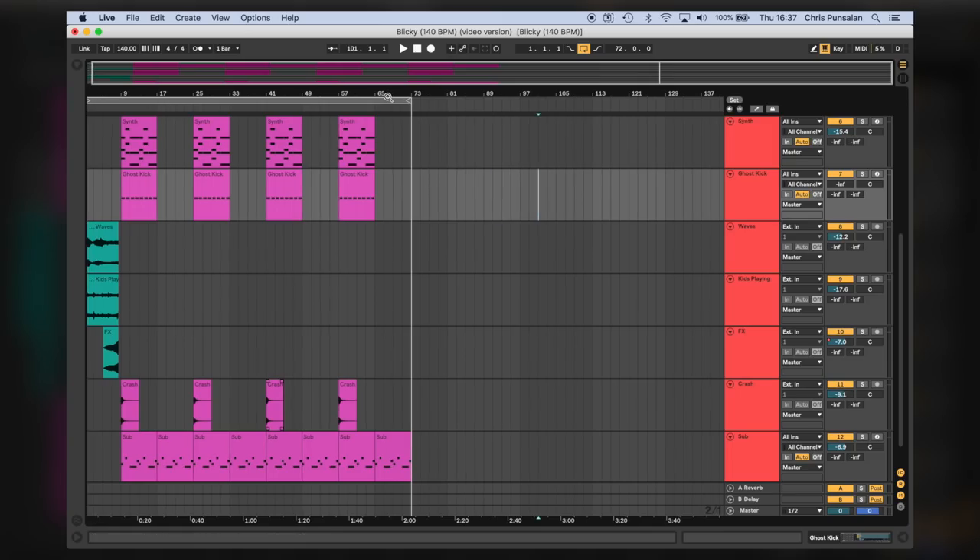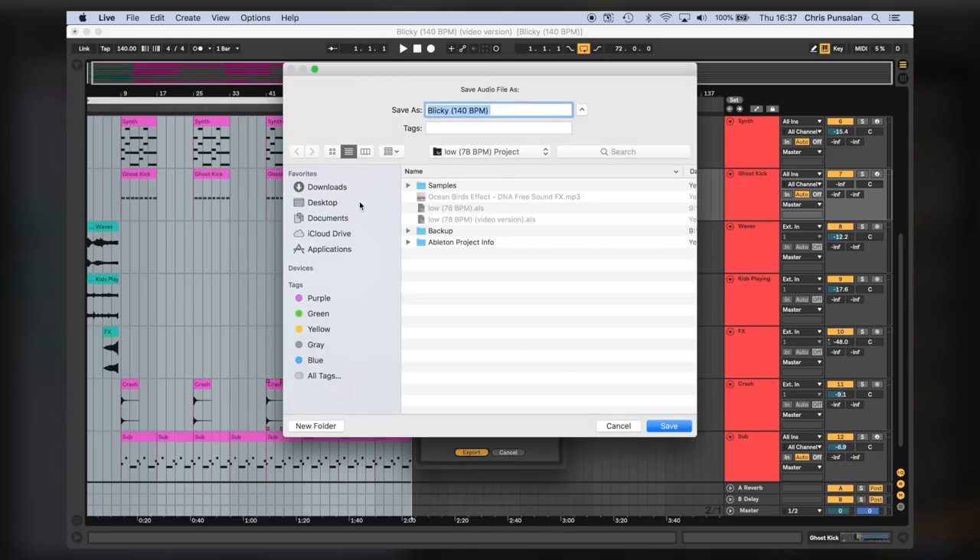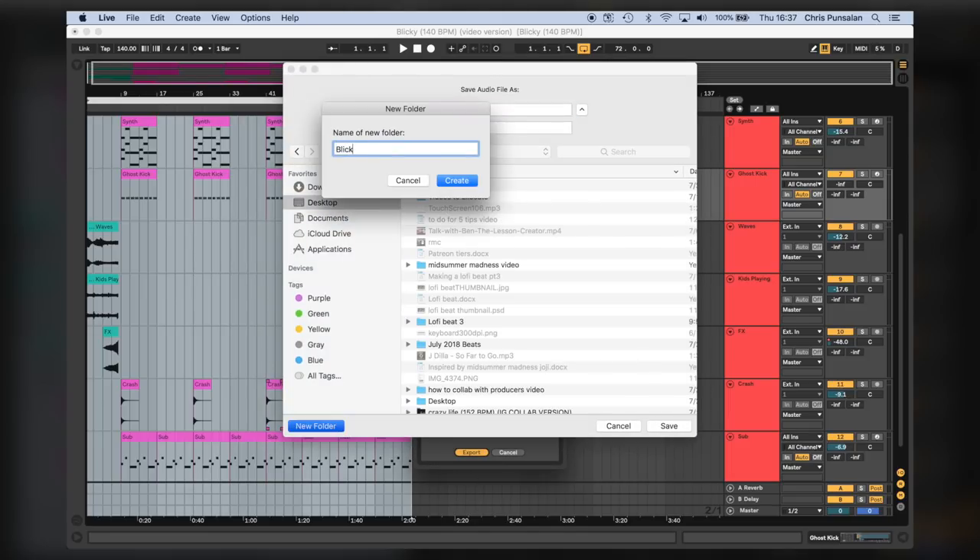To export stems in Ableton, you just select all your layers, press File, Export Audio/Video, change the render track to All Individual Tracks, and then export. Then I make a folder on my desktop, name it, and make sure to label the folder with the BPM and the key of the song, and then export it into the folder.